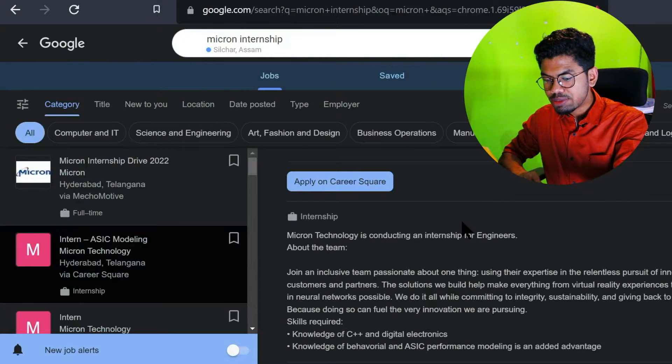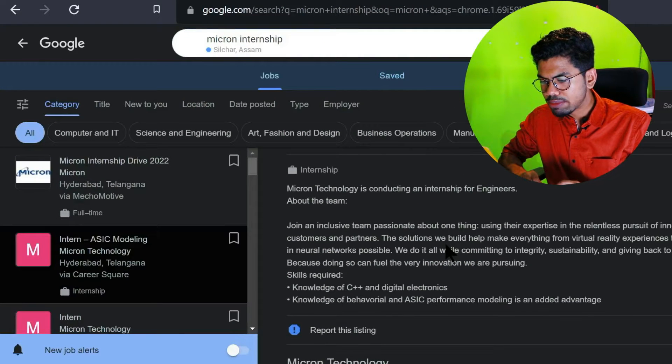Looking at the Micron job description, you can find they require knowledge of C++ and digital electronics. So if you have a project where you applied C++ knowledge, you can show that project at the top of your CV. Whenever a recruiter is shortlisting your CV, they don't have much time - they will only see about half of your CV.